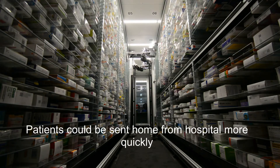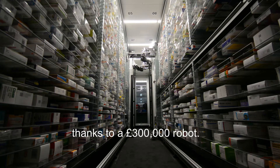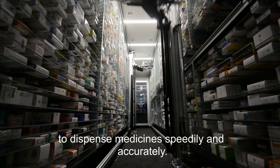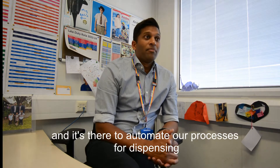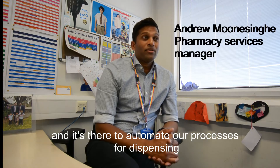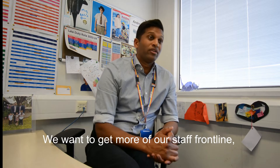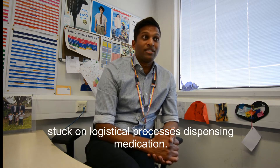Patients could be sent home from hospital more quickly thanks to a £300,000 robot. It is helping LPT's pharmacy team to dispense medicine speedily and accurately. We've got a robot in pharmacy and it's there to automate our process for dispensing, with a primary aim of releasing time to care. We want to get more of our staff frontline supporting patients rather than stuck on logistical processes dispensing medication.